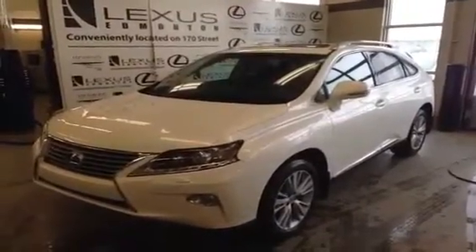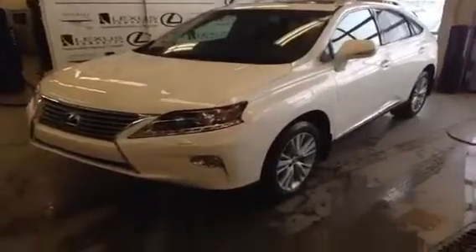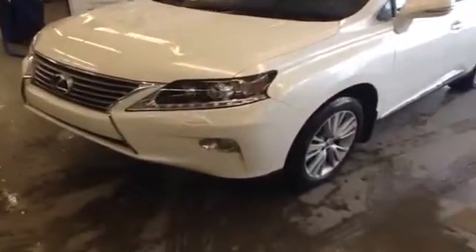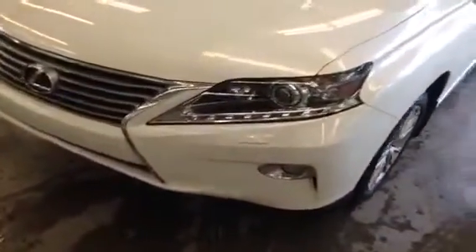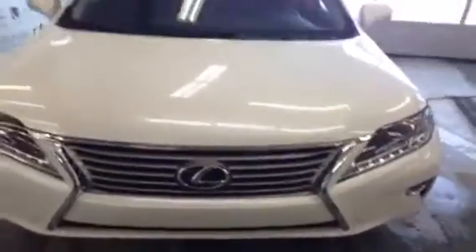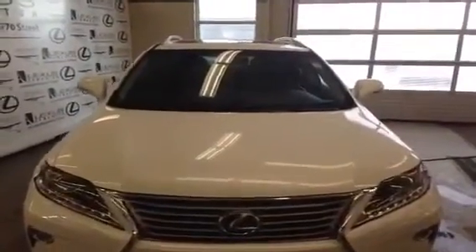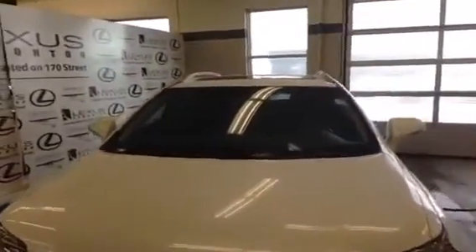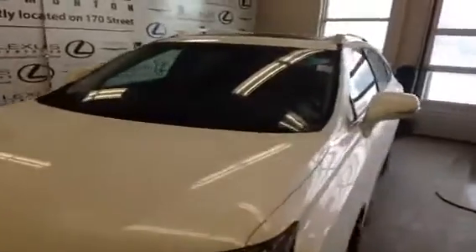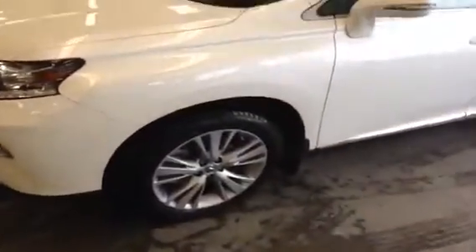This is a 2013 Lexus RX 350 Ultra Premium 1 with blind spot assist. We have front and rear park assist, LED headlamps, the new Lexus spindle grille, heads up display, voice activated navigation system with remote touch, a backup camera, a power lift gate, a sunroof, white exterior with a black leather interior and 19 inch LR wheels.